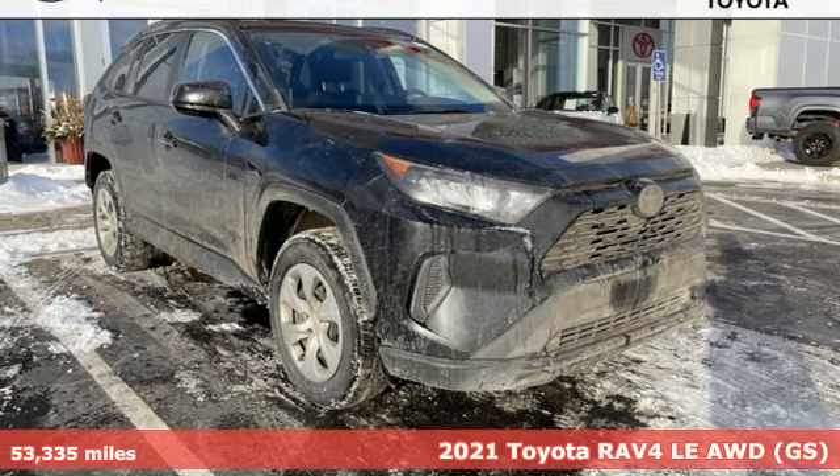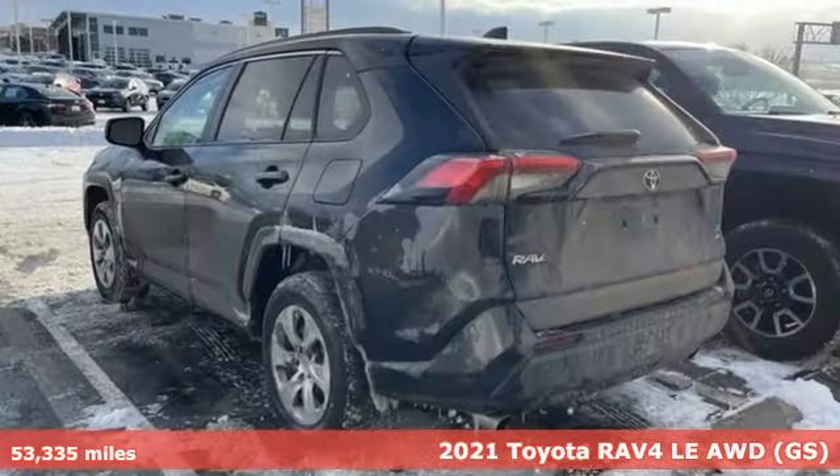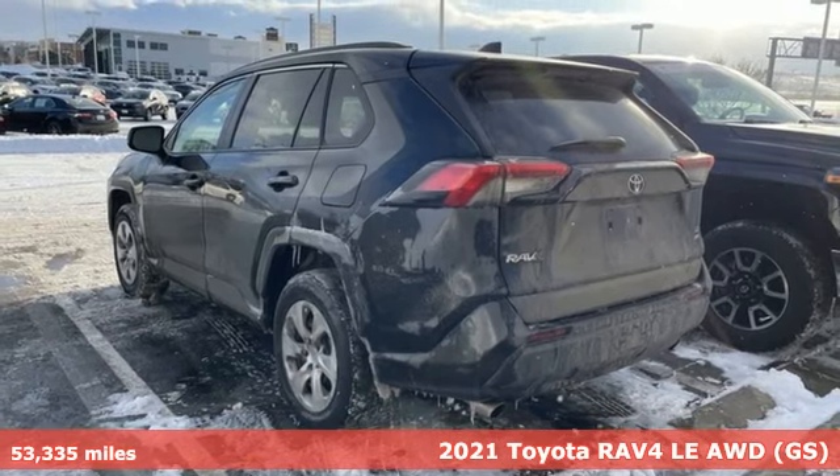It's a 2021 Toyota RAV4. Feed your adventurous nature in this stylish and smart SUV.